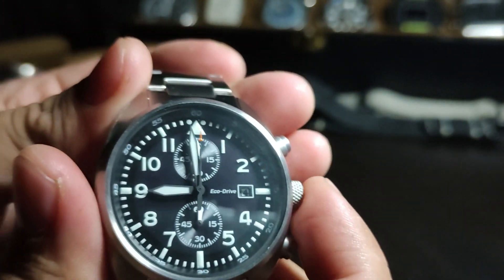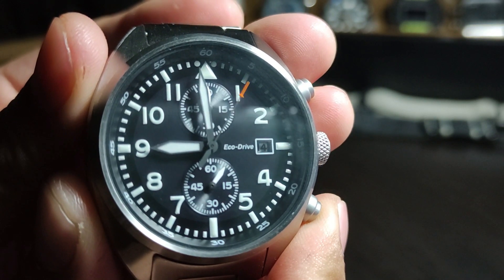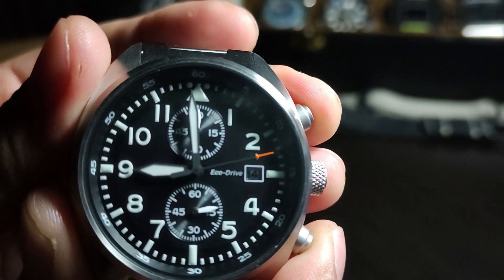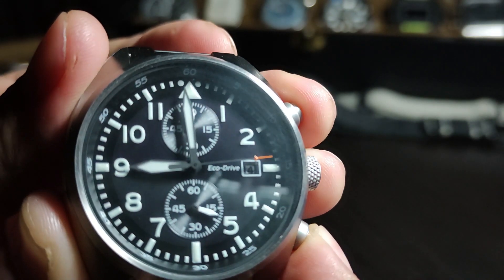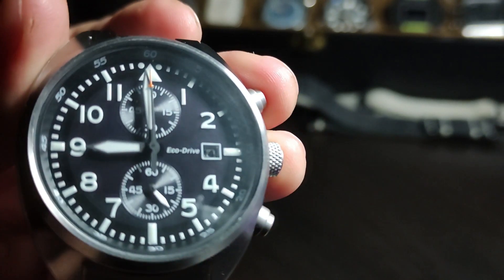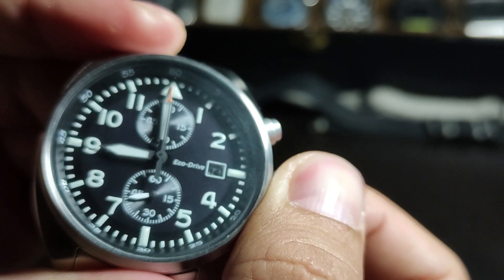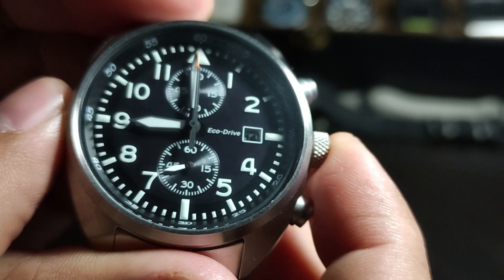Let's try the chronograph function. As you can see, it ticks like an automatic watch — that is the beautiful thing about this quartz watch. When you reset it, you do get a sort of automatic chronograph feel to it. So if you want an affordable chronograph piece, I think this is a good option. This is the push-pull crown and it also has hacking movement.